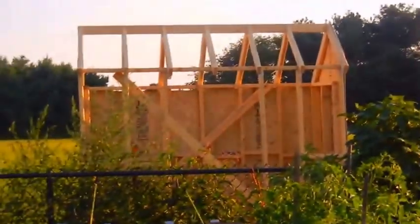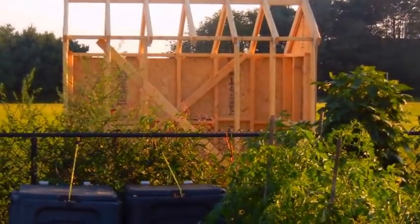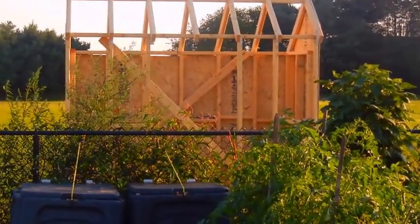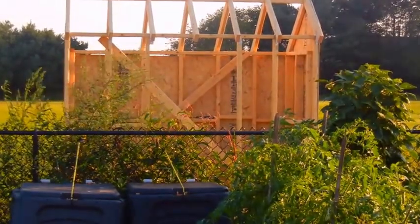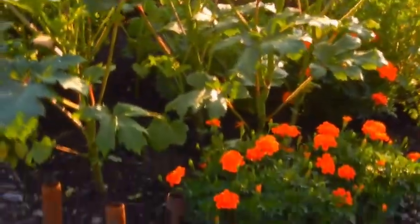That structure you see there is going to be a tool shed to store things. It's a bone of contention right now — it needs to be enlarged. And here's my garden, 2015.